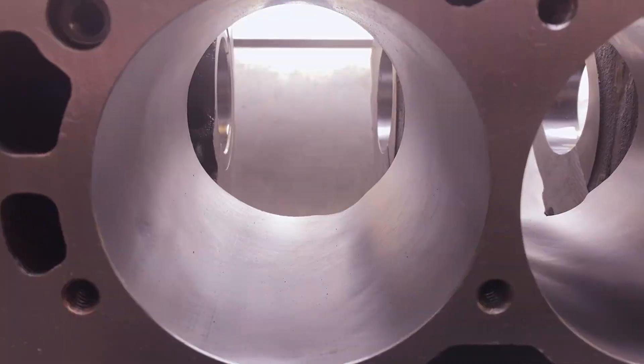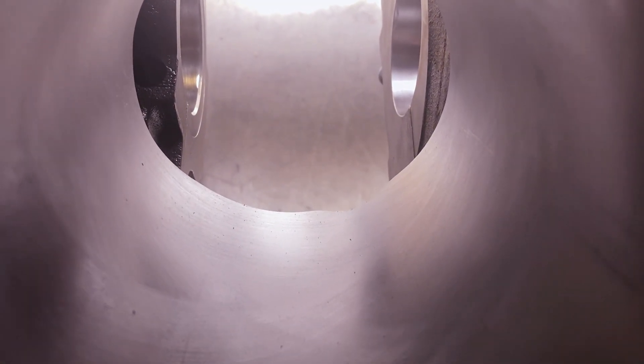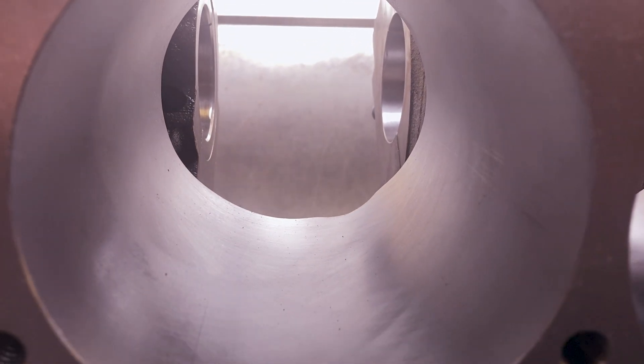Numbers don't tell you the full story. Think about an engine bore — it has two functions: make it smooth on top so things are slippery, and make it carry lubrication underneath. That's two surfaces. How would we describe two surfaces with one number? You can't boil it down to RA. We have to think of a surface in terms of its parts, and each part needs its own numbers.